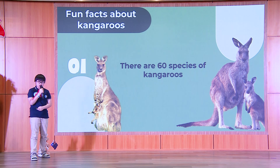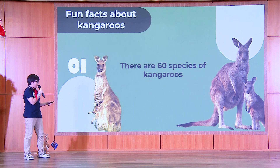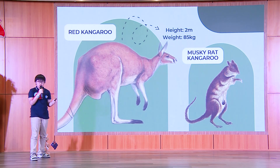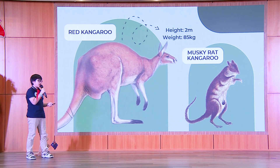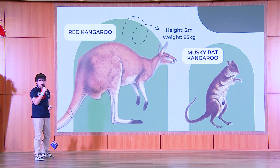Number one, there are 60 species of kangaroos. The largest species is called the red kangaroo. They are about 2 meters in height and about 85 kilograms in weight. The smallest one is called the musky rat-kangaroo. They are smaller than a rabbit.